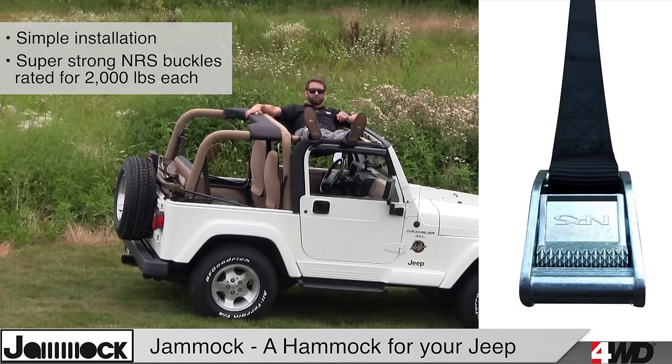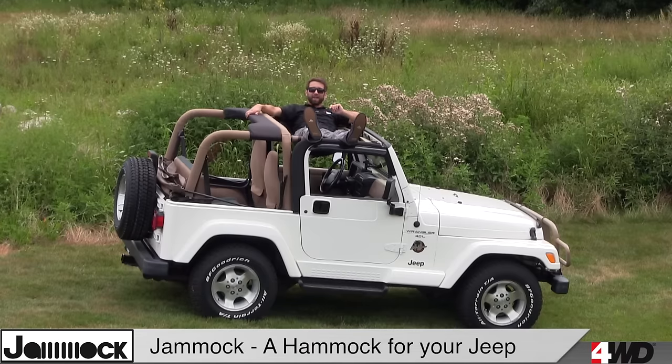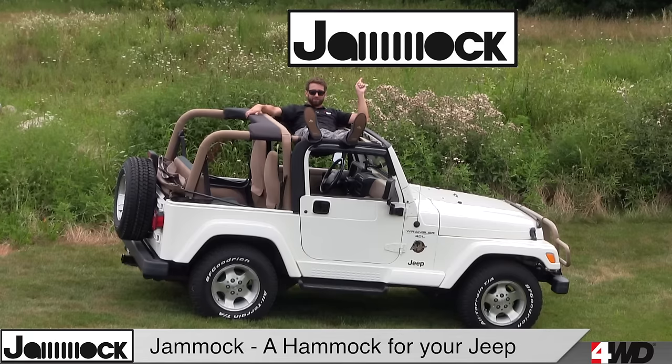These buckles are rated for 2000 pounds each, so you can relax with confidence. If you live the Jeep life, you gotta have a Jamek. Click here to check it out, and as always you can find out more at 4WD.com or give us a call.